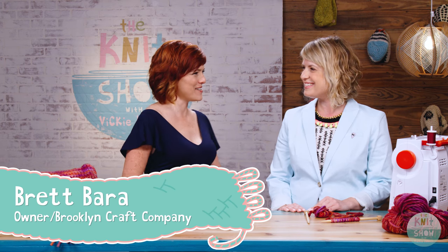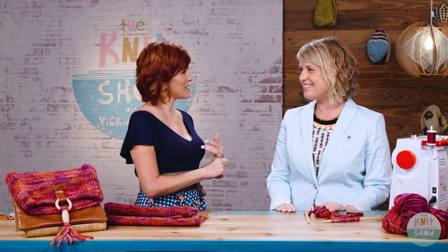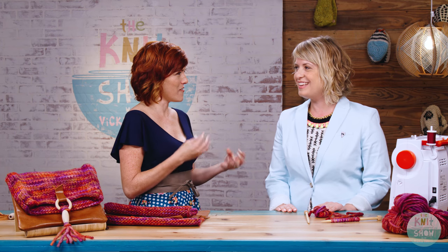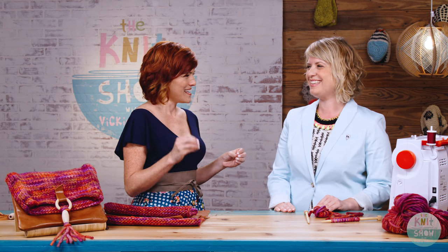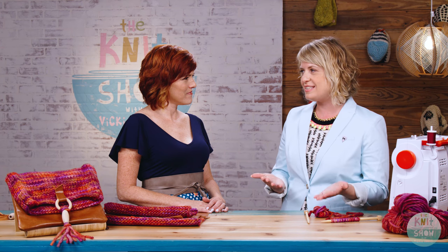My first guest in the studio today is the founder of Brooklyn Craft Company, my friend Brett Barra. It is so good to have you in Austin. You hosted a knitting show, wrote a sewing book, had a cooking blog — you're a girl of my own craftual heart. Was it a natural progression to start a store that caters to lots of different craft offerings? Yeah, definitely natural. I love doing every kind of craft and I love that it's very inspiring, so it felt natural to start a business that spoke to that.